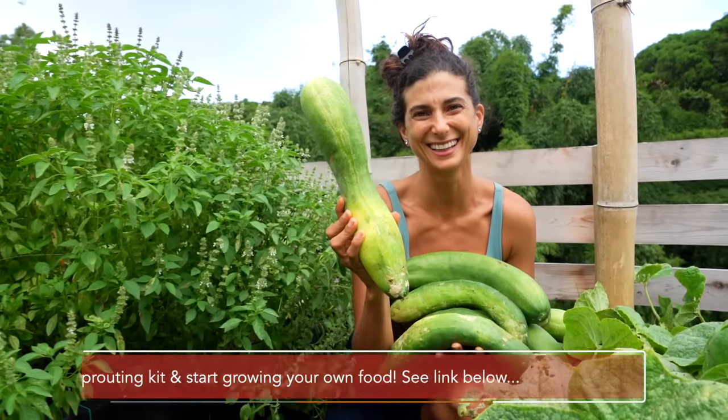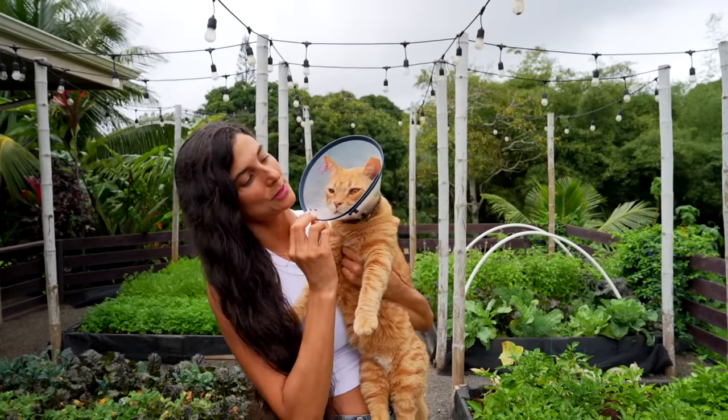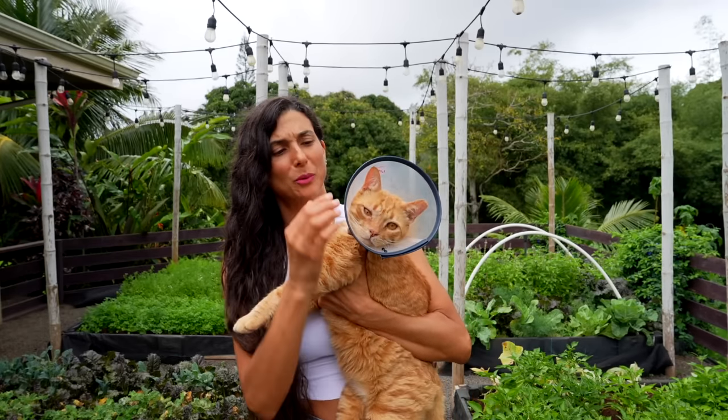Simba wants to be in the action today but Simba got himself in a little bit of trouble the other day and got his eye scratched. He really just wants to be around mommy, poor thing. Let's put you inside real quick. So let me show you what I have growing in my garden — follow me.